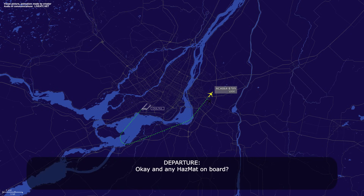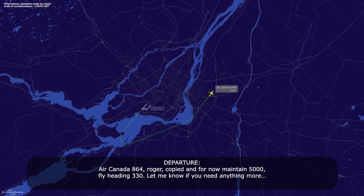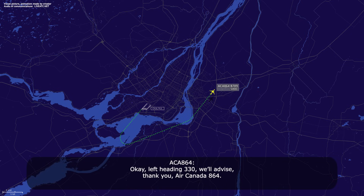Okay, and any hazmat on board? Negative hazmat. Air Canada 864, roger, copy. For now, heading 5000, flight level 330 — let me know if you need anything. Okay, flight level 330, we're advised, thank you, Air Canada 864.